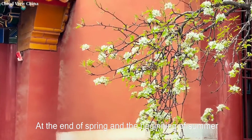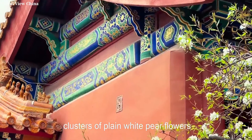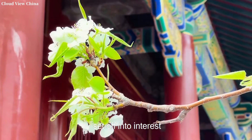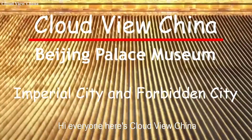At the end of spring and the beginning of summer, clusters of plain white pear flowers like clouds and snow, set against the red walls of the Forbidden City, create a striking scene. Hi everyone, here is Yunjing, China.